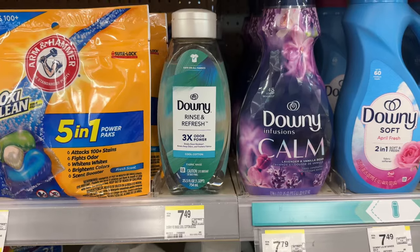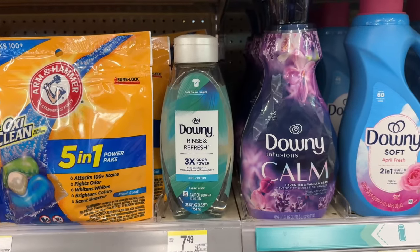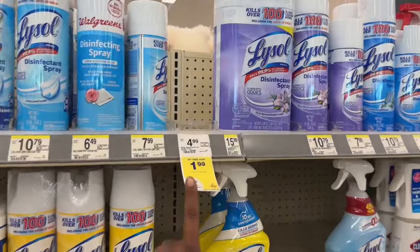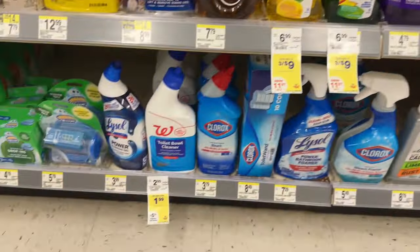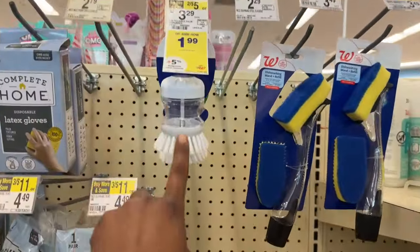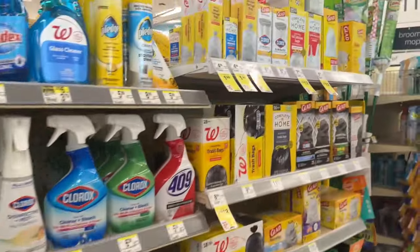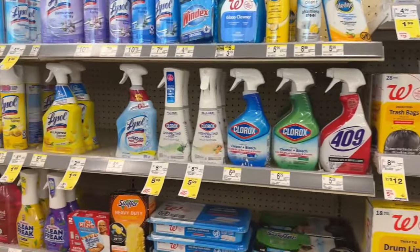Downey Rinse and Refresh is regular price $7.49, and we have a $3.50 digital, so you can grab one for just $3.99. This is actually a product I use very frequently. Walgreens brand cleaning supplies are regular price $1.99, and that includes disinfectant spray, cleaners, floor cleaner, toilet bowl cleaner, sponges, brushes, and even trash bags. If you need some products and you're not brand specific, definitely grab some and use Walgreens Cash or register rewards to lower your out-of-pocket. $1.99 is not a bad price for items we typically go through a lot.